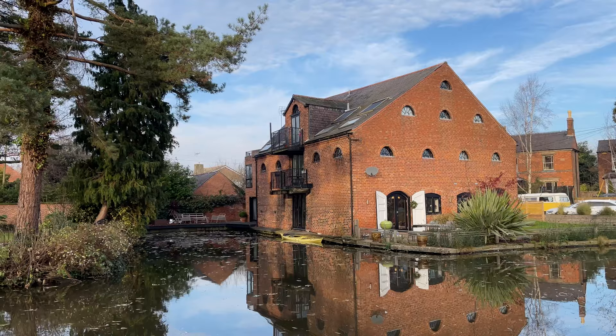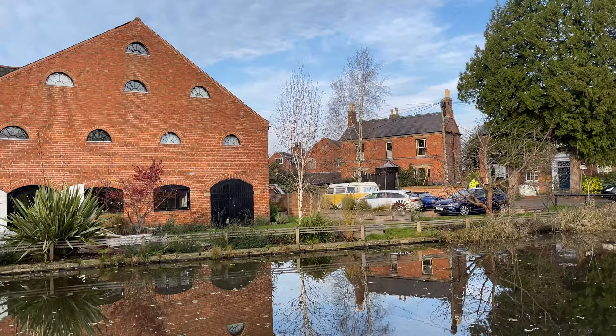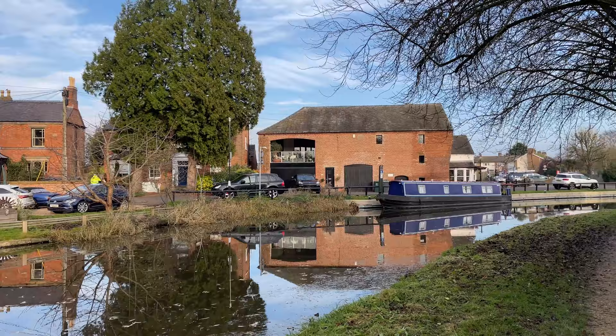Here's another old grade two listed building that's been converted into a house. Nearly all of these buildings have now been converted into homes, which I think is really nice — preserving the history of this location and repurposing buildings that otherwise wouldn't have had any use anymore.